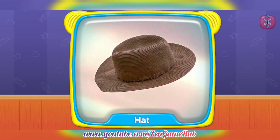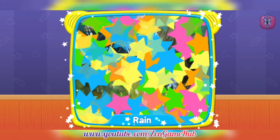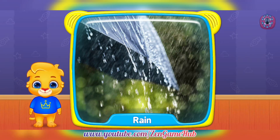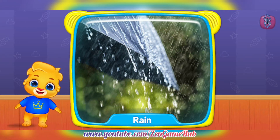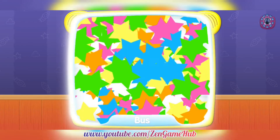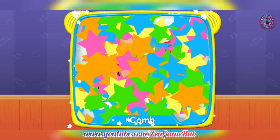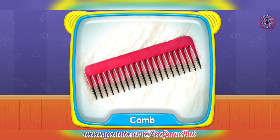Hat! What's this? Rain! Rain! Bus! Comb!